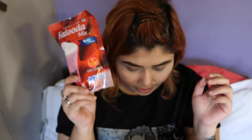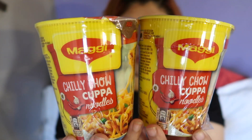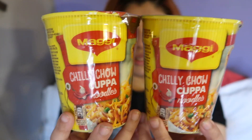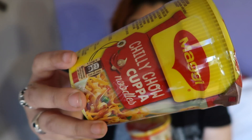I also got two Maggi cup noodles in the chili chow flavor. Reviews were good, so I bought them — 40 rupees each. I haven't tried this flavor yet. I might try them for my YouTube channel, possibly with Lionel, but he's always busy. I'm really curious because I love spicy food — anything spicy, masalas, all of it!